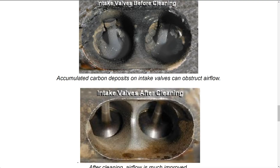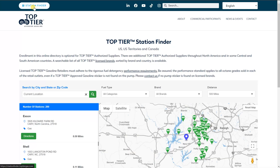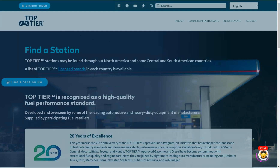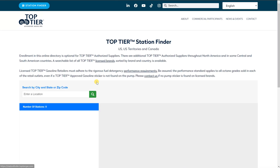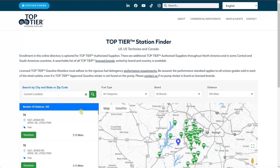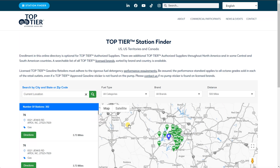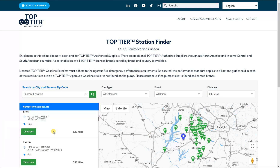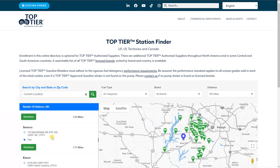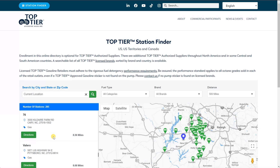The first thing you want to do is use top-tier fuel. If you come here to the toptiergas.com website and go to Station Finder, click Station Finder and put in your zip code or location — I'm located in Wake County, Central North Carolina — and it just pops out gas stations that have top-tier gas. First step: I recommend using that.